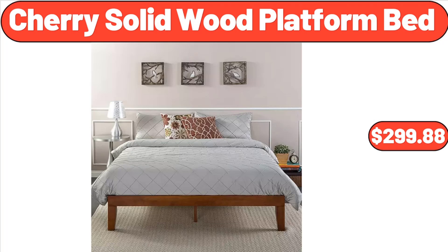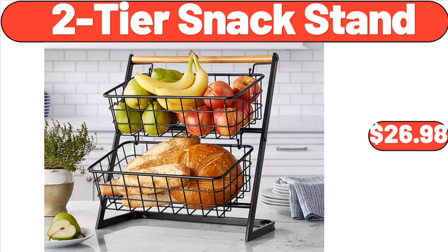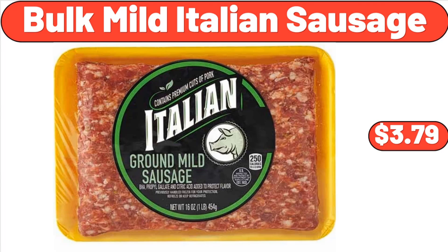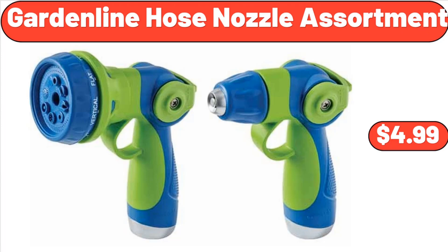Cherry Solid Wood Platform Bed, $299.88. 2-Tier Snack Stand, $26.98. Acacia Wood Rectangular Serving Trays Set of 2, $24.98. Bulk Mild Italian Sausage, $3.79. Garden Line Hose Nozzle Assortment, $4.99.